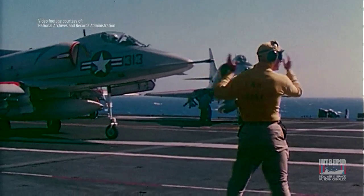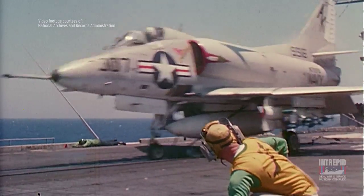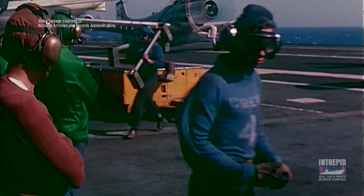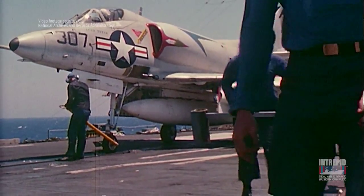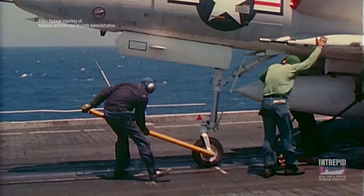The yellow shirts were worn by aircraft movement directors, handling officers, and catapult officers. The blue shirts had the job of taking care of the wheel chocks and the tie-down chains. They also took care of the tow bars, the aircraft elevators, deck tractors, and forklifts.